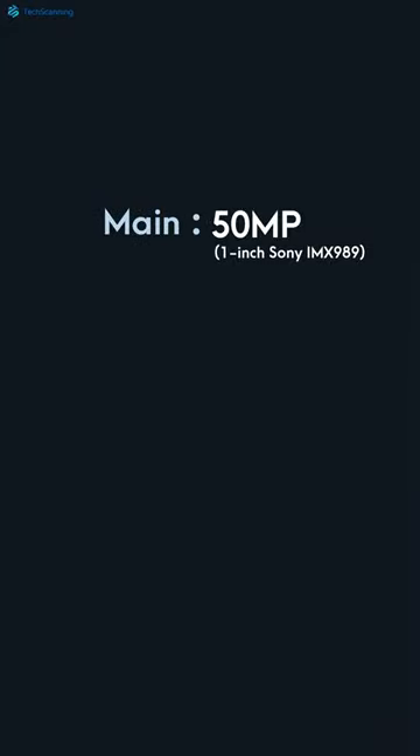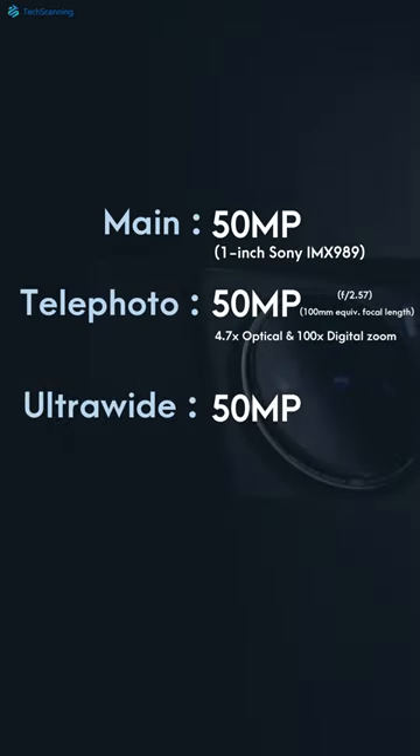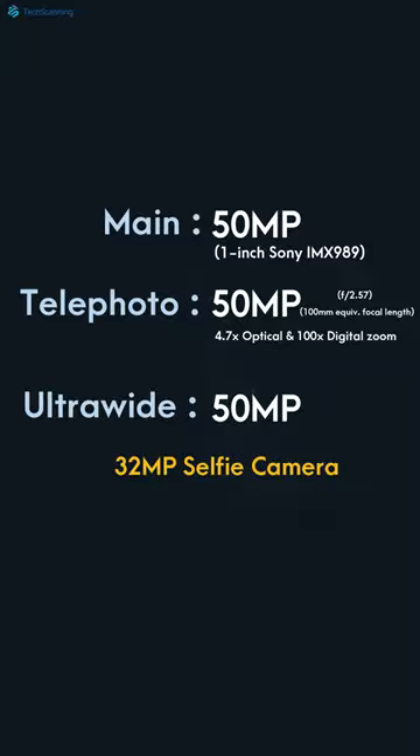On the back there are three cameras: a 50MP main shooter, a 50MP telephoto with 4.7x optical and 100x digital zoom, and a 50MP ultrawide. On the front there is a 32MP selfie camera.